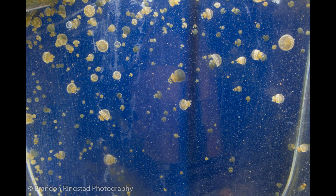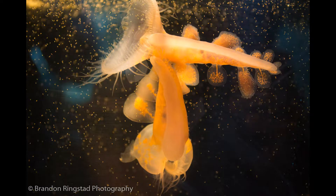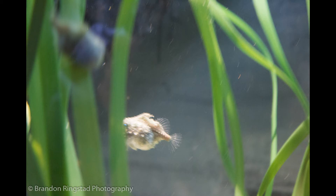Now it is time to look at the fish. I will meet up with Natalie for my behind the scenes tour. These are nudibranchs, or sea slugs. A spiny lump sucker — so cute.